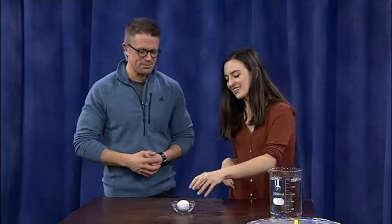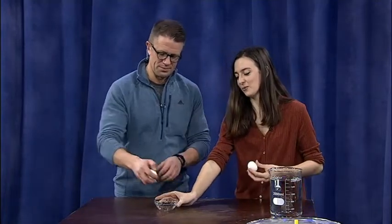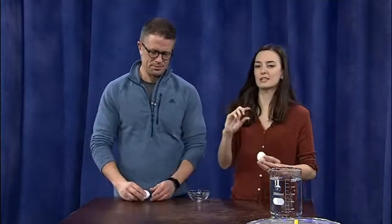I wanted to start off with a good way to tell if an egg is raw or if it's been hard-boiled, because you don't want to find that out the hard way. So one good way to tell is to take an egg — one of these is hard-boiled and one of them is raw — and we're going to spin them and then stop them, and see what happens after.